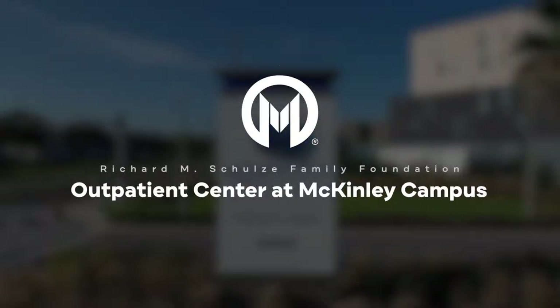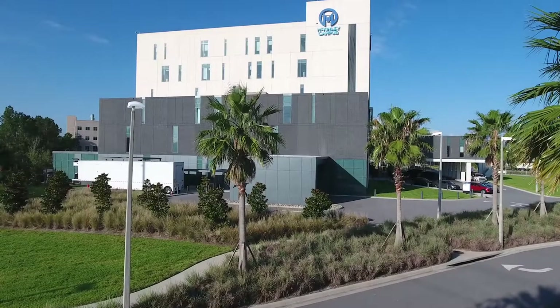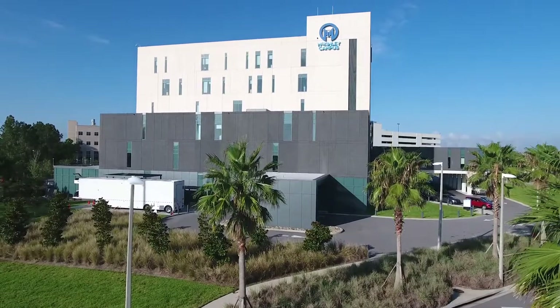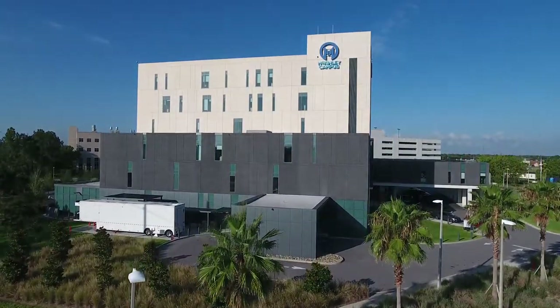Welcome to the Moffitt Cancer Center Richard M. Schultz Family Foundation Outpatient Center at McKinley Campus. The multi-story facility is home to the breast, cutaneous, senior adult oncology, and survivorship programs.